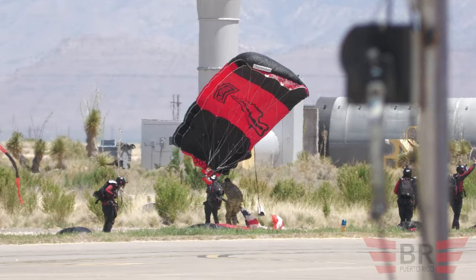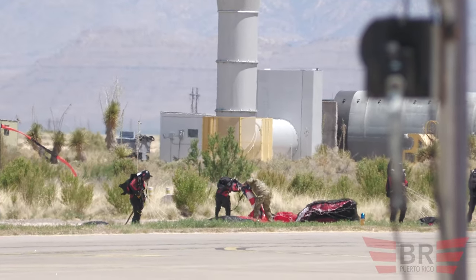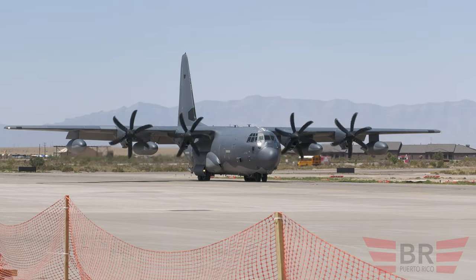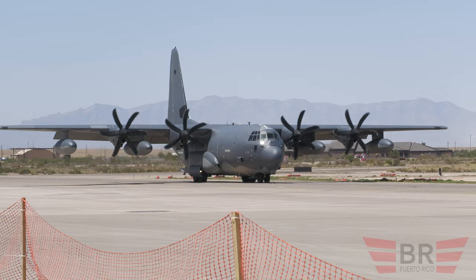Now, ladies and gentlemen, that's how an air show should begin. Let's have another big round of applause for Technical Sergeant Serenity Holloway. Thank you.